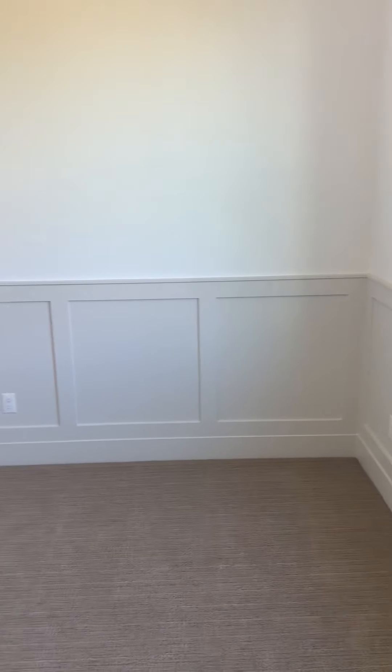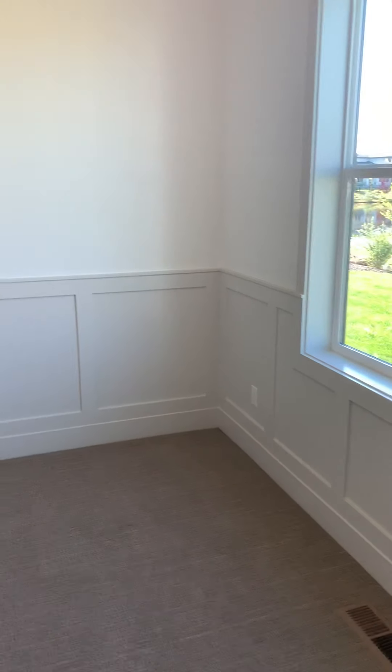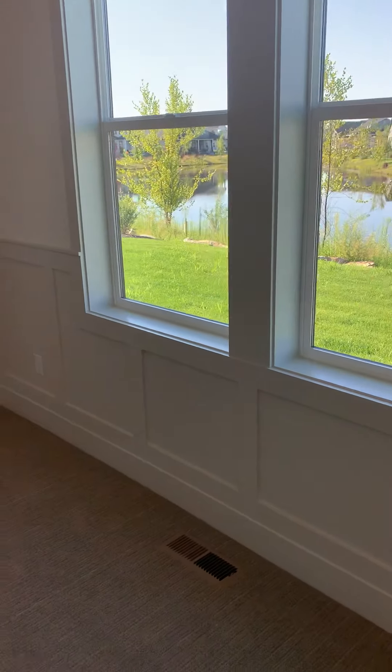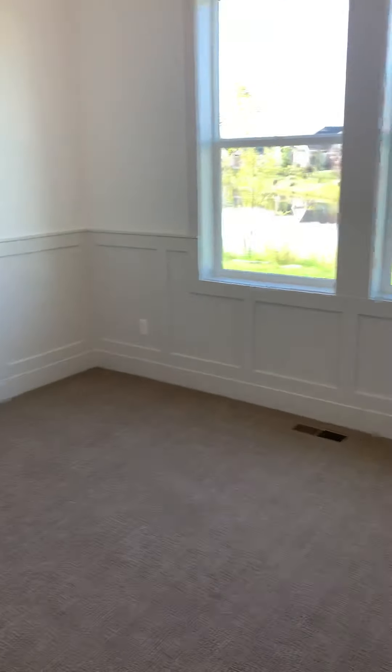Sorry, this would be Phase Two — I accidentally shut off the first video after 20 minutes. We're in that office off the kitchen, so this could be a playroom, a craft room, an office, or an extra bedroom. It does have a closet.